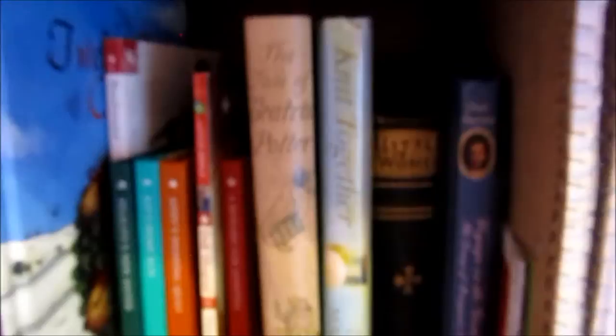And Beatrix Potter — I love Beatrix Potter. And just some notebooks and my mini notebooks and writings that I've done.